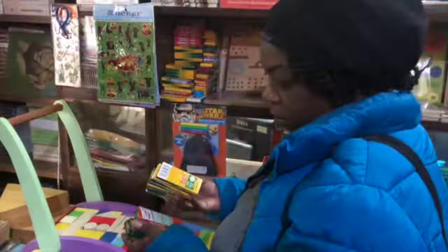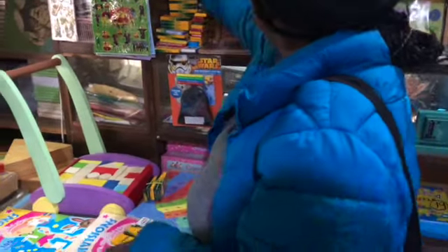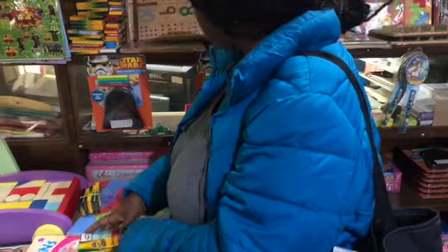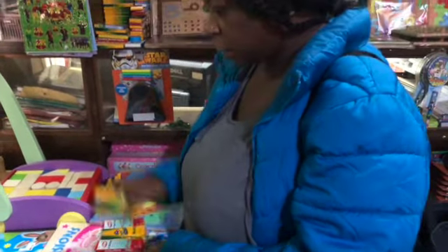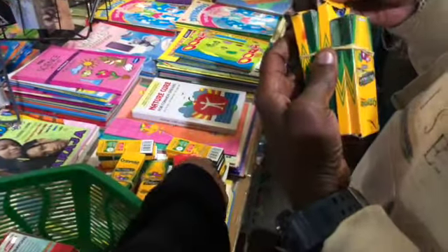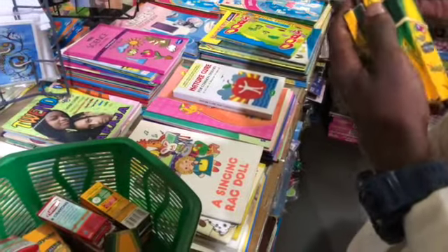I'm about to pick up some more supplies for the kiddos and get them over to the school today. Now I'm just loading up on more supplies — crayons and map colors. These are for the map.